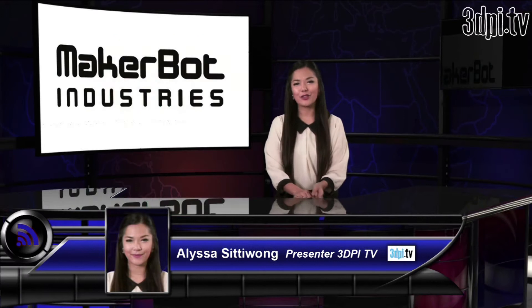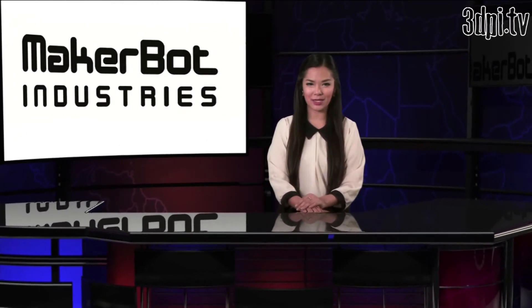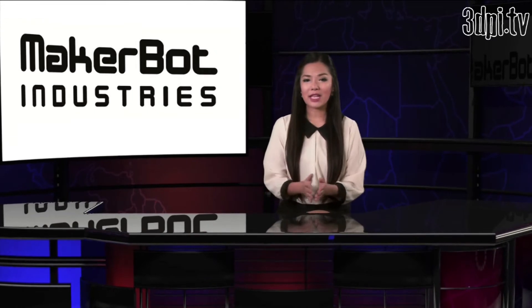Ahead of the Consumer Electronics Show in Las Vegas last week, it had been rumored that something big was coming from MakerBot, the New York-based 3D printing company acquired by Stratasys in 2013. And so it came to pass as MakerBot unveiled its new product line on the opening day of the show. As usual, MakerBot surpassed expectations and launched three new 3D printers together with a host of desktop and mobile apps.